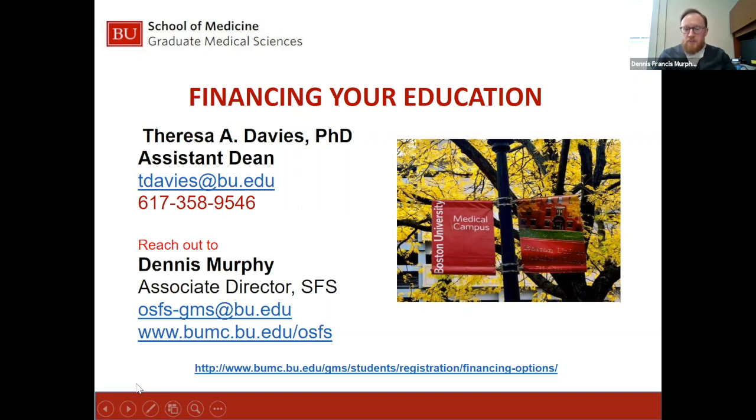At the bottom of the page, you can see the link. This is a general Graduate Medical Sciences link for financing options. Either of these links connects to one another — if you start with OSFS, you can get to the registration link, and vice versa.